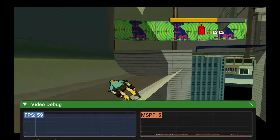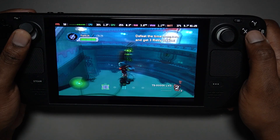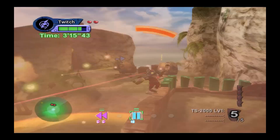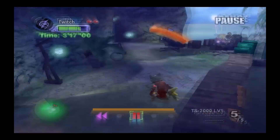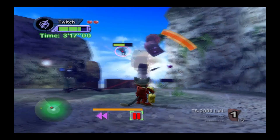Not unplayable but noticeable. Blinx: The Time Sweeper — steady performance most of the time; some effects-heavy scenes cause dips, but it's finally stable. It's cool seeing a game that barely ran before actually feel playable.